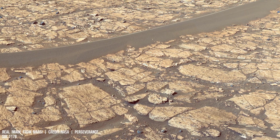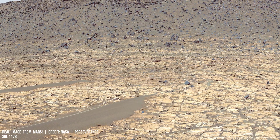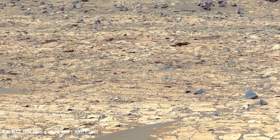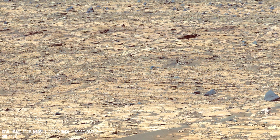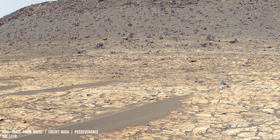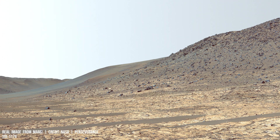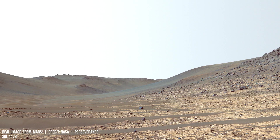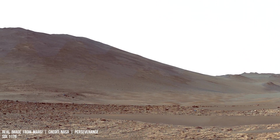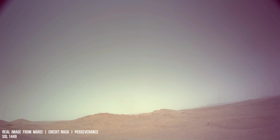Curiosity Mars rover has identified pale chlorates in soil samples. Direct relation to water presence on Mars requires further clarification. While these compounds suggest exposure to liquid water, they are also naturally occurring in dry conditions and not inherently incompatible with all possible forms of life. The discovery of pale chlorates presents intriguing questions about past life signs on the Red Planet.